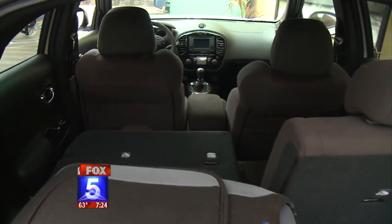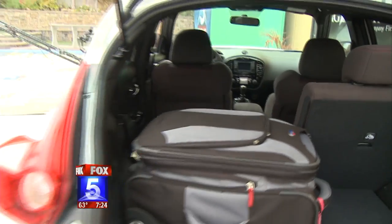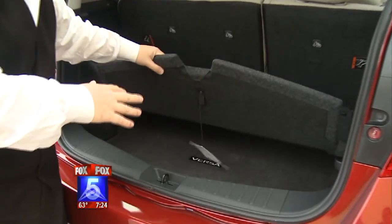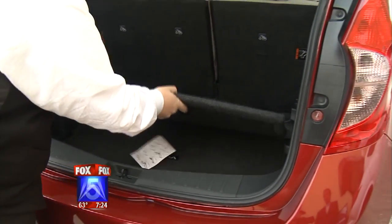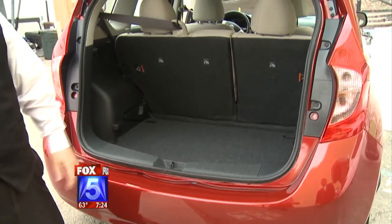Nissan is very clever at making back space. In the Versa, they have hidden compartments for your laptops and stuff. They've made a clever design in the floor so it goes completely flat — so if you want to get extra cargo in there, it works perfectly.